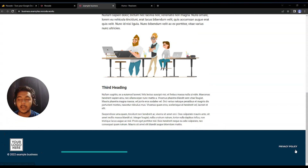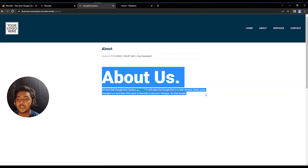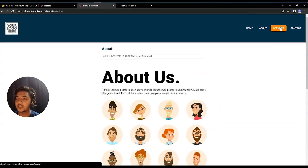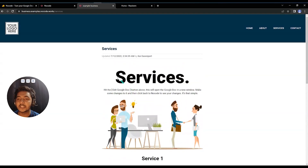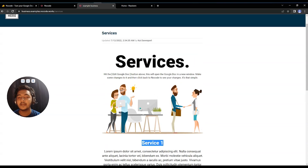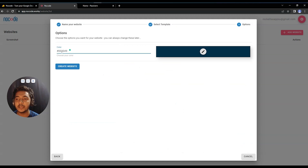You can view the About section and the Services section from the template example. The website is basically built from Google Docs — in Google Doc you can write, add headings, and insert images, and your Google Doc gets converted into a complete website using this tool. It's amazing.